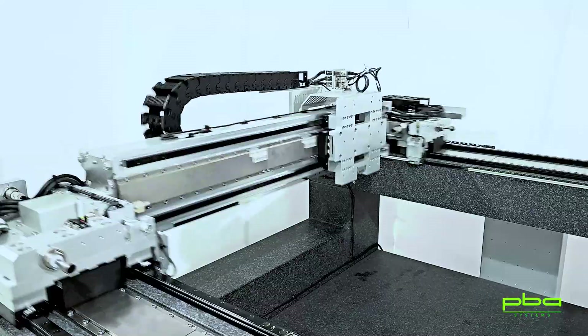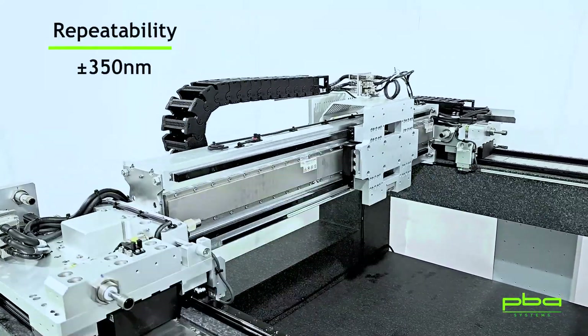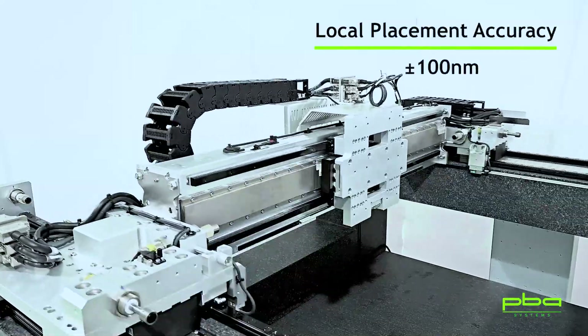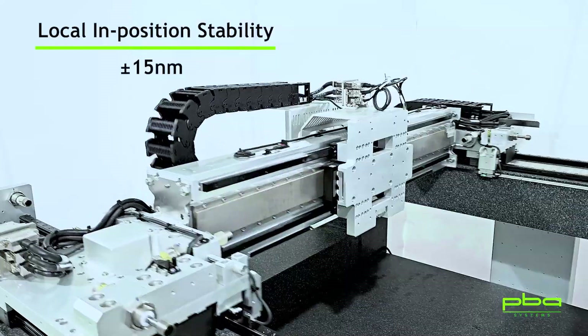High-precision guides ensure smooth slider operation with a repeatability of plus or minus 350 nanometers, local placement accuracy of plus or minus 100 nanometers, and local in-position stability of plus or minus 15 nanometers.